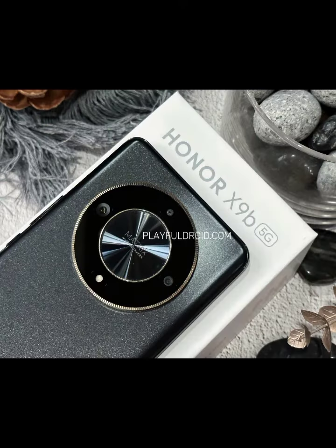And let's talk about the cameras. The Honor X9 5G features a stunning triple-camera setup that will capture every moment in crystal-clear detail. Whether you're snapping photos or shooting videos, you can trust the Honor X9 5G to deliver stunning results every time.